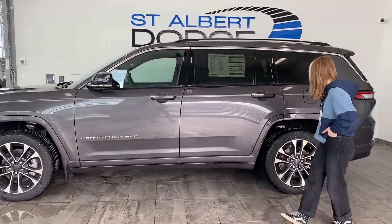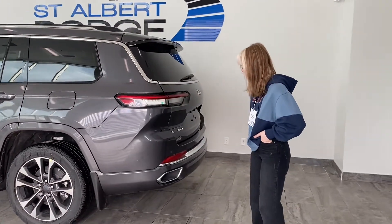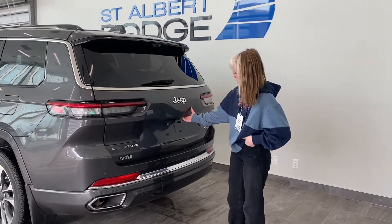Moving around to the back here, we have our bright beautiful LED taillights to match with the headlights, as well as our rear park sensors and our high definition backup camera.